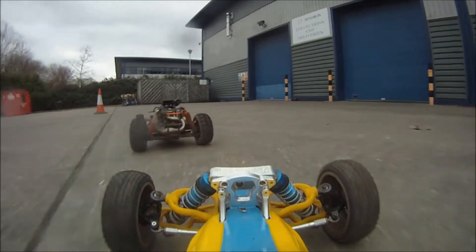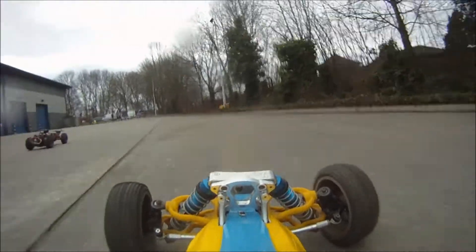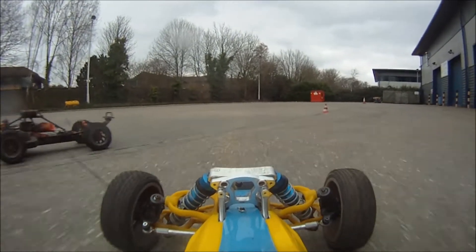I think he was running a 32 or 34cc engine, and once it was tuned, the pair of them were pretty close in speed - very little in it. I think mine handled slightly better because being the B it sat just that little bit lower.